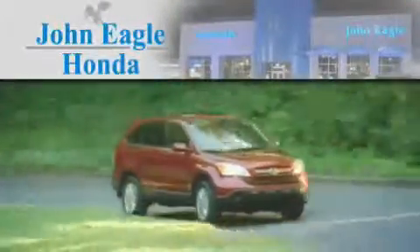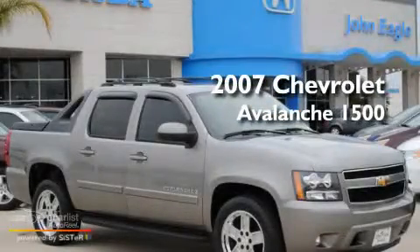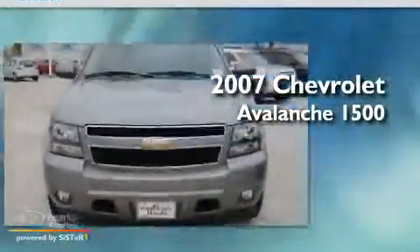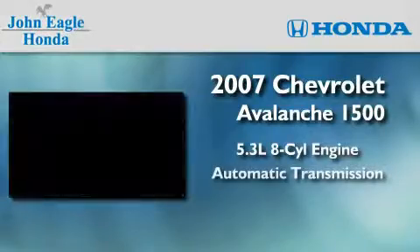Another fine vehicle offered by John Eagle Honda of Houston. This is a 2007 Chevrolet Avalanche 1500. It has a 5.3-liter, eight-cylinder engine and an automatic transmission.